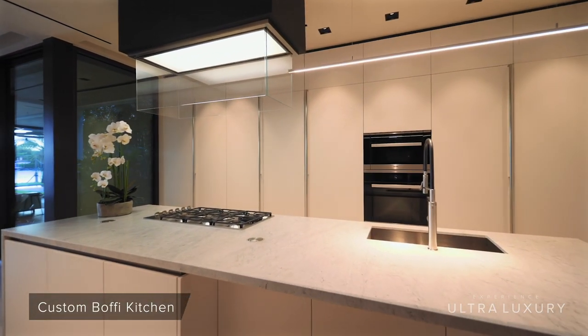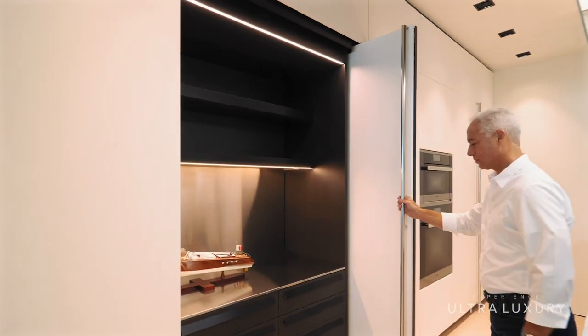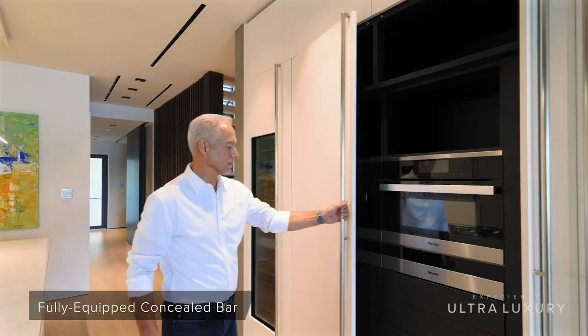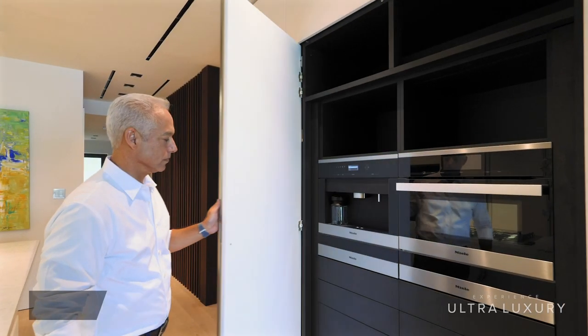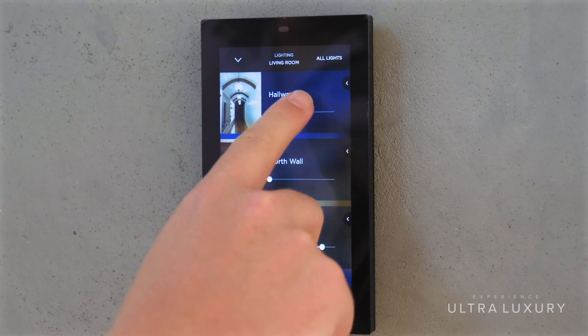The home possesses many state-of-the-art details, including a designer Bofi kitchen, closets, and bathroom fixtures. In addition, the home is equipped with a Savant Home Automation System, which allows you to control the entire home from your smartphone.